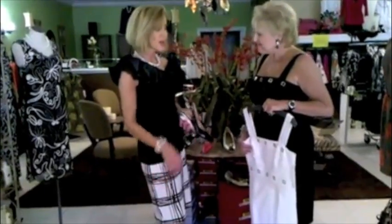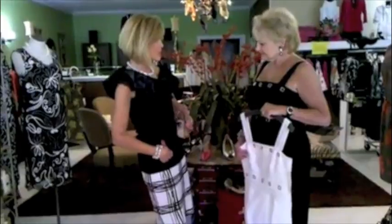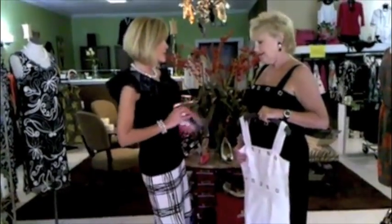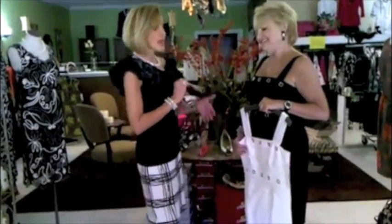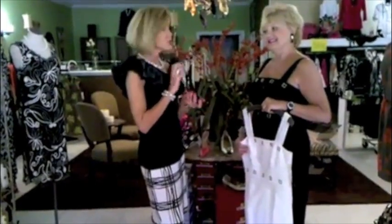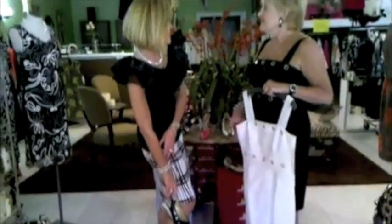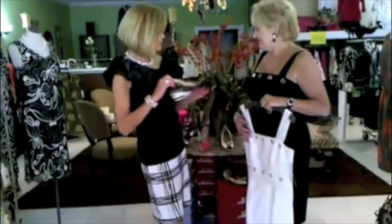I'm wearing the Frank Lyman windowpane pencil skirt as well as the Dolce Cabo ruffle neck knit tunic top, which I think work absolutely fabulous together. You look great! Well, you picked it out, and I'm thinking about adding the Sesto Muchi zebra striped teal to bring the color down to my feet. I think that's a great idea — you should get that. I think I will!